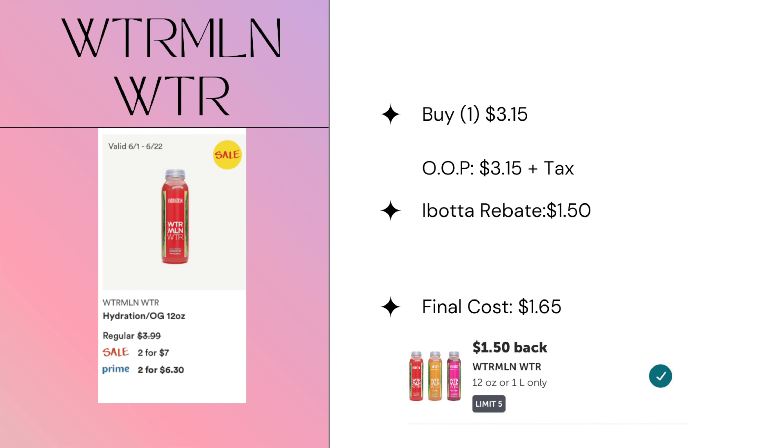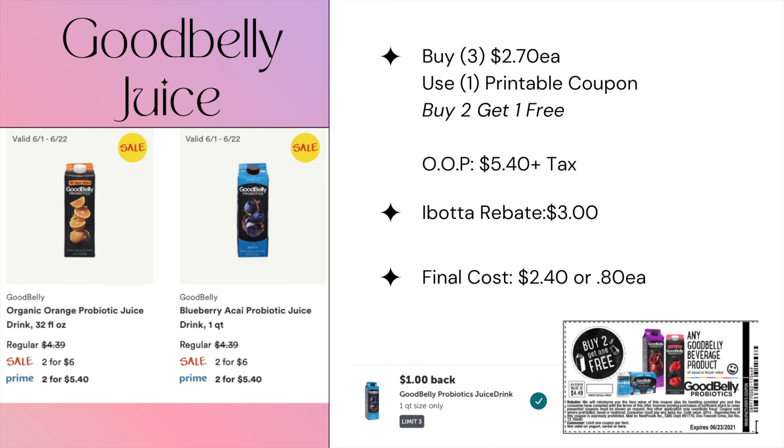For beverages, we have watermelon water on Prime for $3.15, and iBotta is giving us back $1.50, making one just $1.65. I do have a coupon for this one, and I'll be running out to the store shortly after this video uploads.